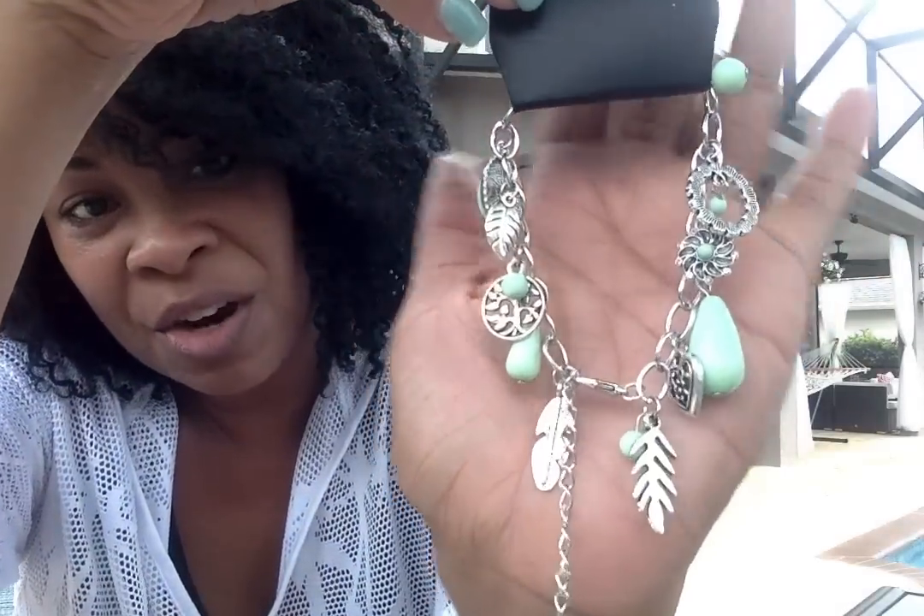Next is a bracelet called the Summer Adventure green bracelet. It's got charms on it — it looks like a wreath, and there's a heart, feathers, a leaf, and a feather. Really cute little charms. We have a lot of jewelry right now in these colors, so it's easy to find coordinating necklaces to match up with it.